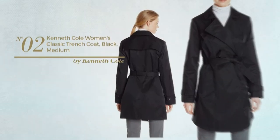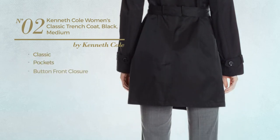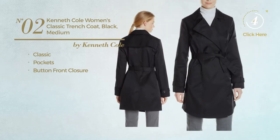Number 2. Featuring a classic look, this trench coat includes pockets and button front closure. Available in two other colors.